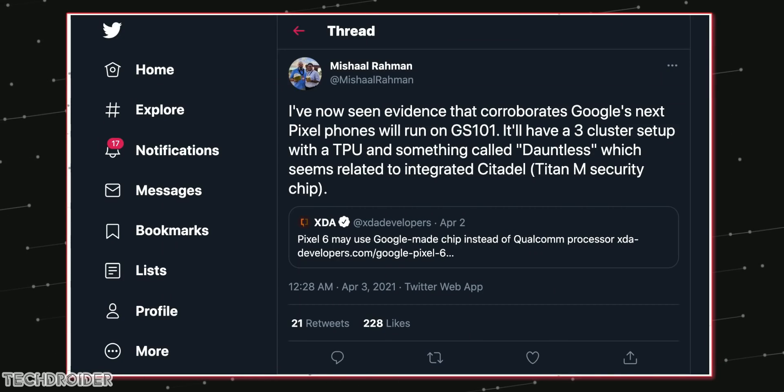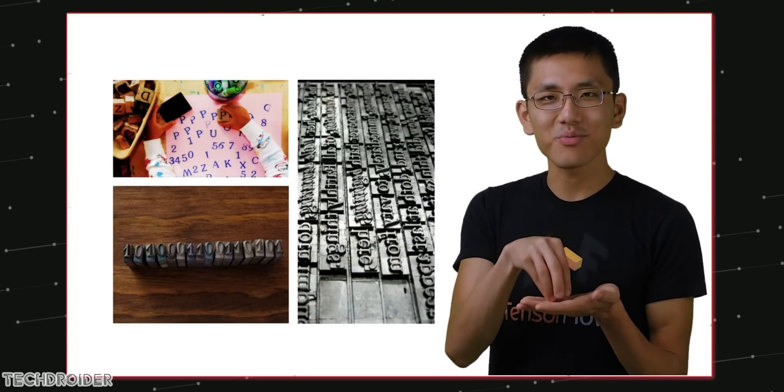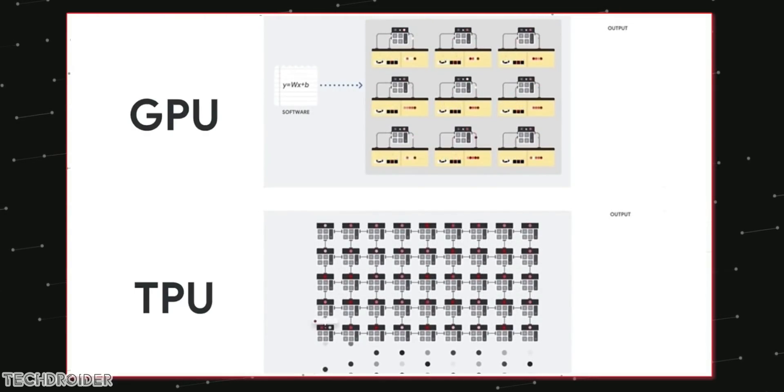Latest information from Mishal Rahman confirms the GS101, that's White Chapel, has a three-cluster setup with a TPU. What's a TPU? Think of it this way: a CPU is like printing out letters one by one, a GPU is printing out a whole line at a time, while a TPU is stamping out entire pages at a time.